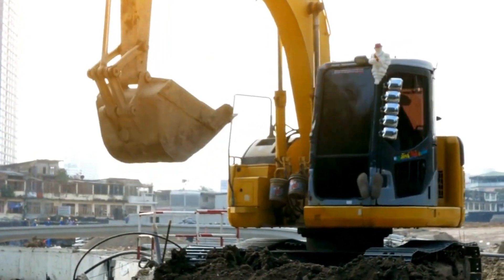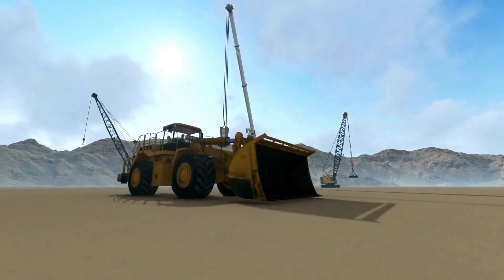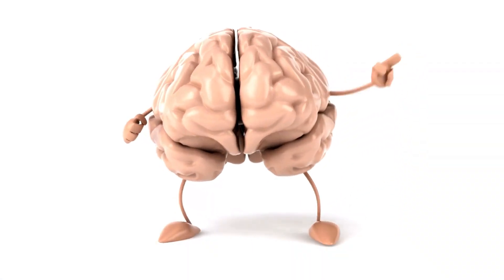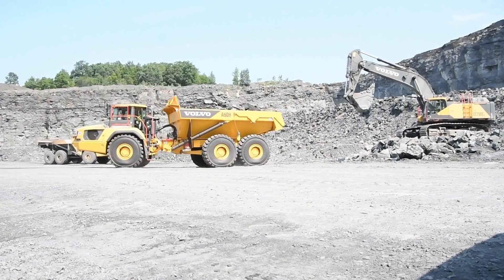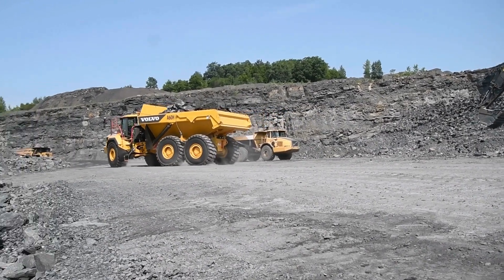This unique interaction makes yellow not just visible, but scientifically tailored to catch our attention. Yellow is processed faster by the brain than other colors, meaning the brain can identify objects painted yellow more quickly — a critical factor in the fast-paced and high-risk environment of construction sites.